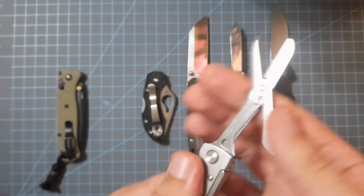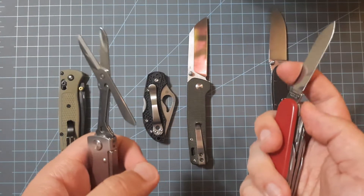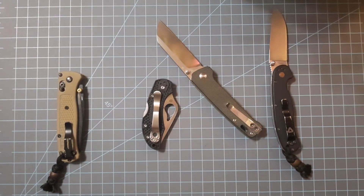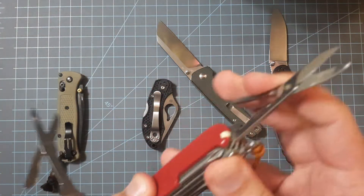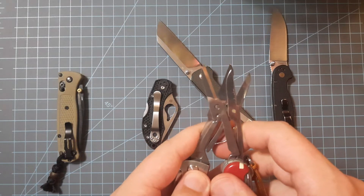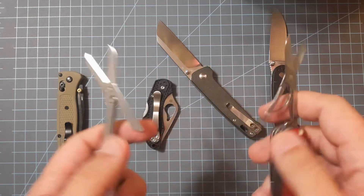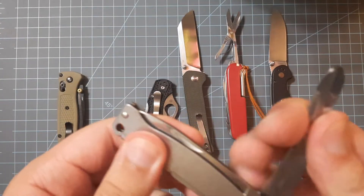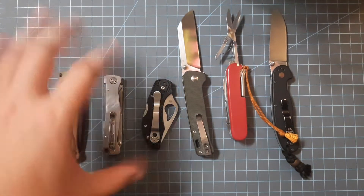The Atlas Multi has a big pair of scissors — bigger than the Victorinox scissors. Comparing them side by side with a standard Victorinox knife, the scissors are about the same but the Boker is just a little bit bigger. Coming in at about $35, it's a fantastic knife — highly recommend.